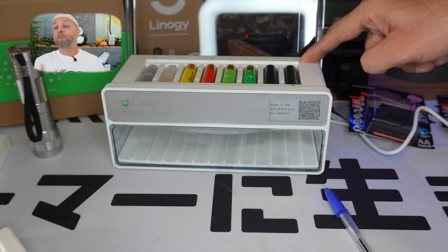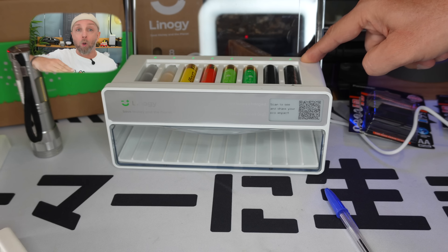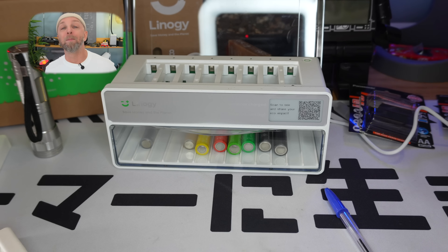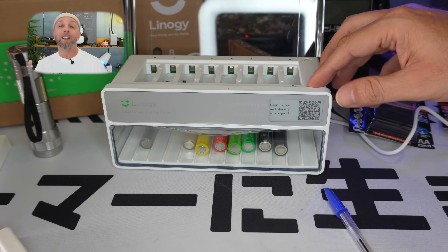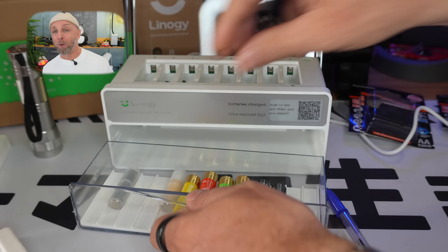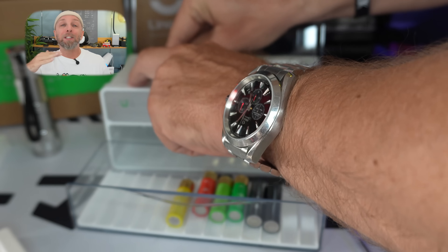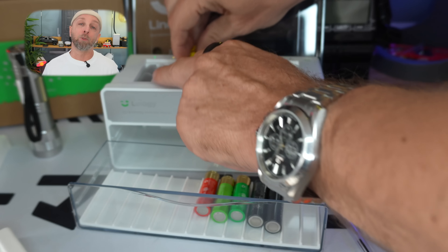One thing about the charger: you have to wait until all batteries are recharged for them to drop into the tray together. Sometimes some charge faster than others depending on how empty they were, then they drop into the bin. Visually, you need to be there at the right moment, but then they are stored inside, which is practical.